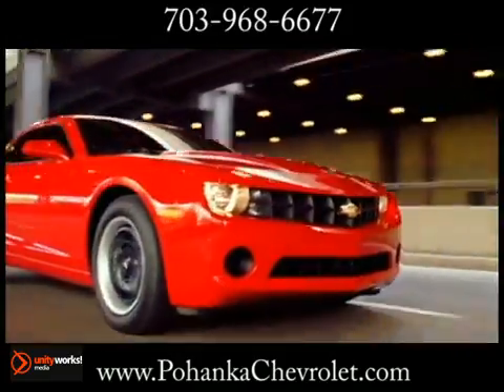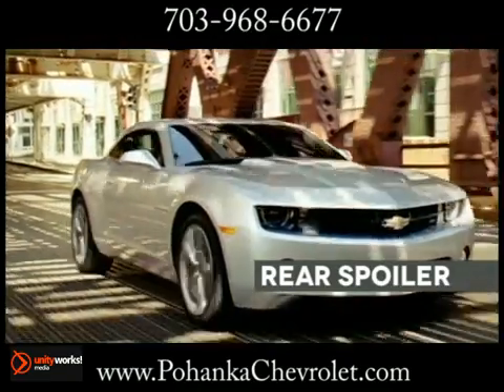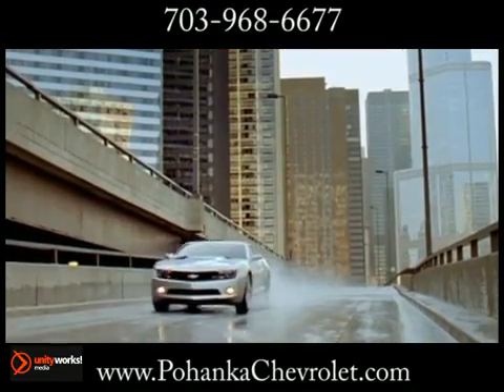Engineered for precise handling dynamics, independent rear suspension, and variable ratio power steering give Camaro its smooth, sophisticated drive.